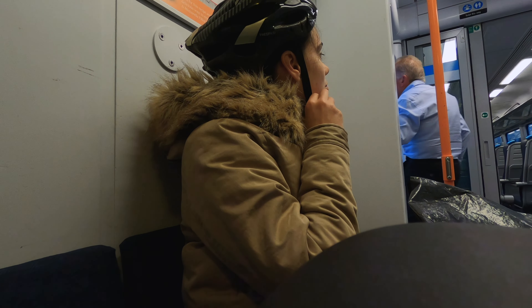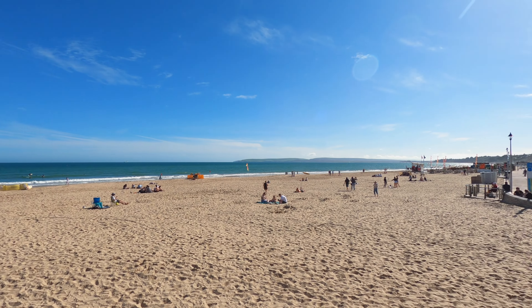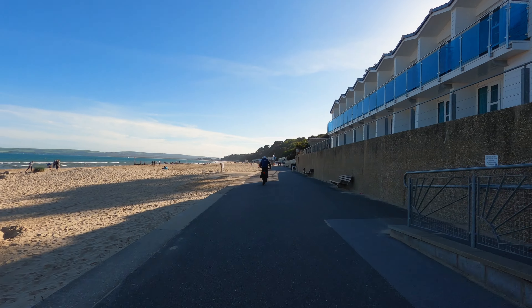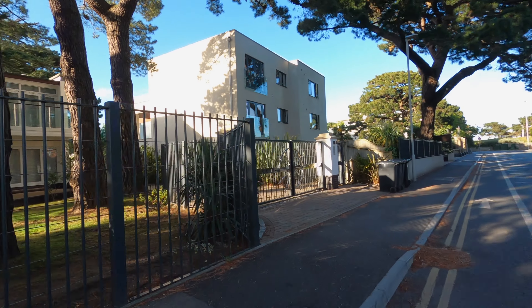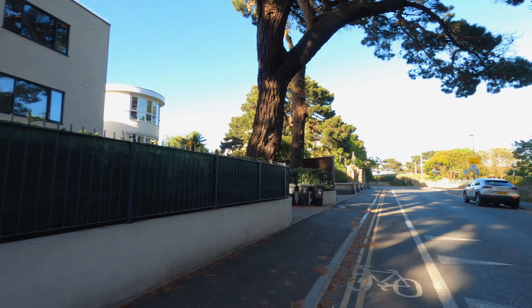My goal was to take my bicycle on a train to Bournemouth so I could do some sightseeing there, and at the end of the day, before returning to London, cycle to Sandbanks to experience what it is like to walk — or cycle, for that matter — on the most expensive coastal street in the world.